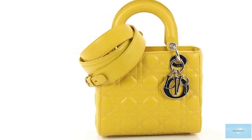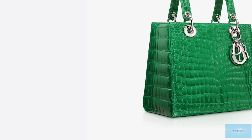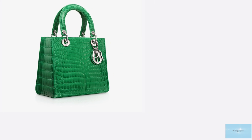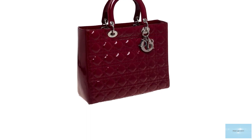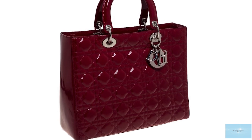The Lady Dior is boxy and square with a rigid silhouette and features two structured arch-top handles, logo charms adorned with decorative sparkling metal charm jewellery, each making up the four letters of the name Dior hanging from the handles. The hardware and the metallic charm is usually offered in gold or silvertone, which adds to the brilliance of the iconic bag.